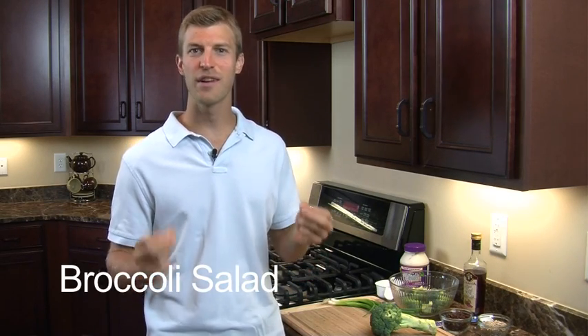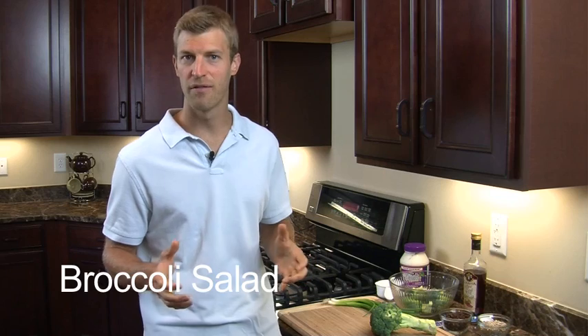Hi, I'm Dr. Josh Axe and welcome to my kitchen. This morning I'm going to be making broccoli salad, a very tasty recipe that I think you're going to love. The great thing about this recipe is it's loaded with nutrients — actually loaded with water soluble vitamins and fat soluble vitamins, which I'll get into here in just a minute.